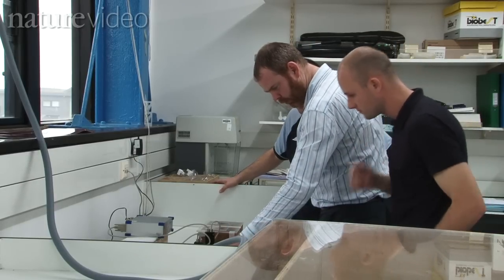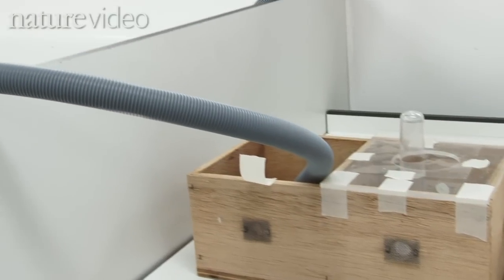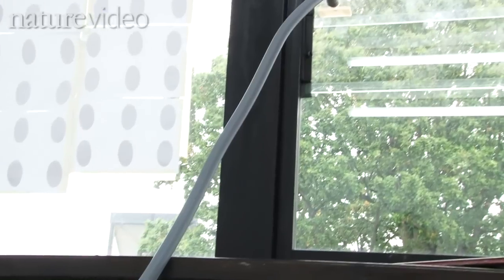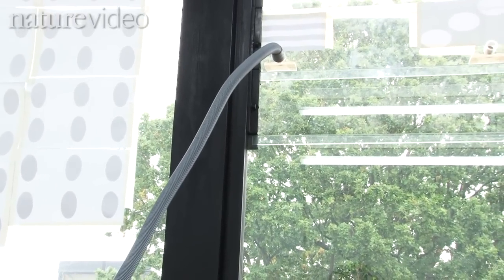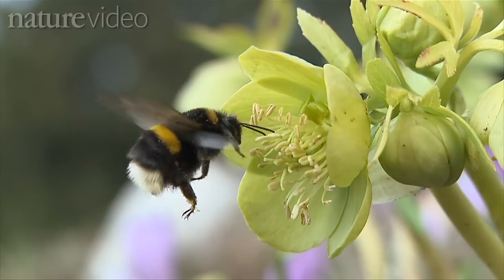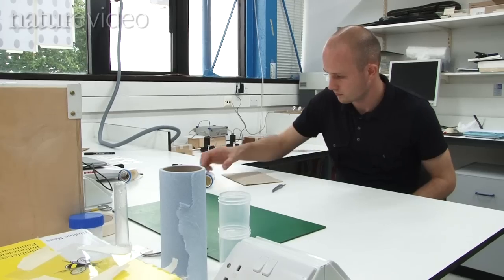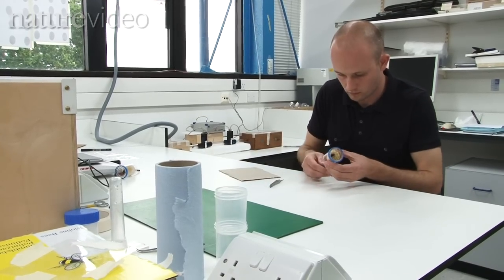The bees were exposed to low levels of these pesticides for four weeks. They lived in small colonies in the lab, but they were able to go outside via a long tube connected to the window. This allowed them to collect pollen from real flowers, as they would in the wild, while Richard kept a close eye on their foraging behaviour.